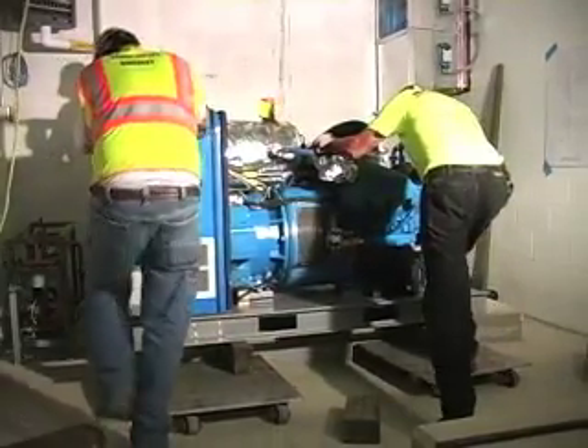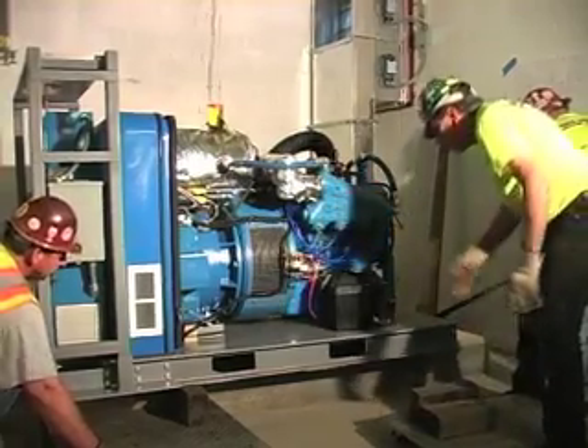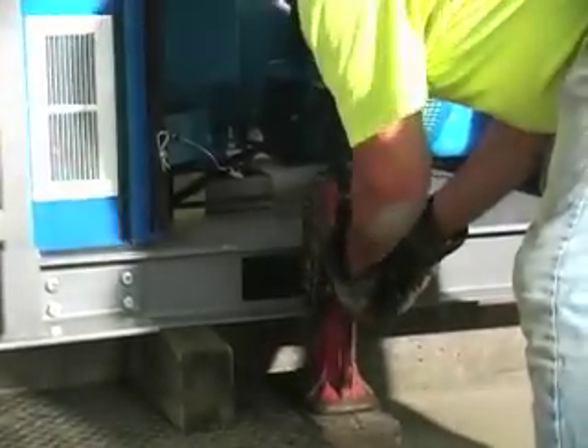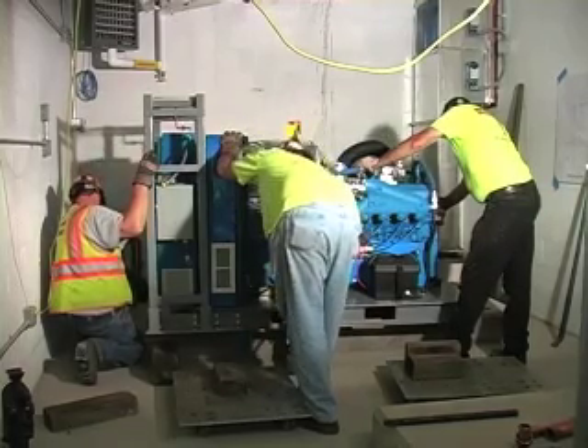The advantages of cogeneration are lower electricity and thermal energy costs, increased power reliability, independence from utility companies, and conservation of our environmental resources.